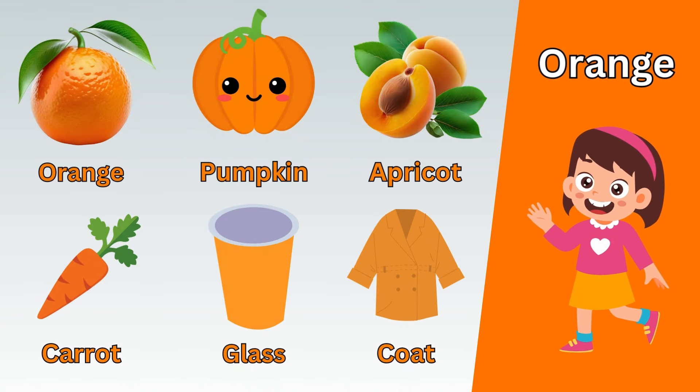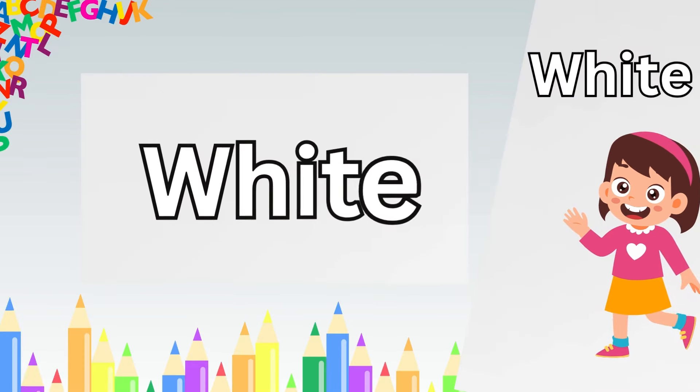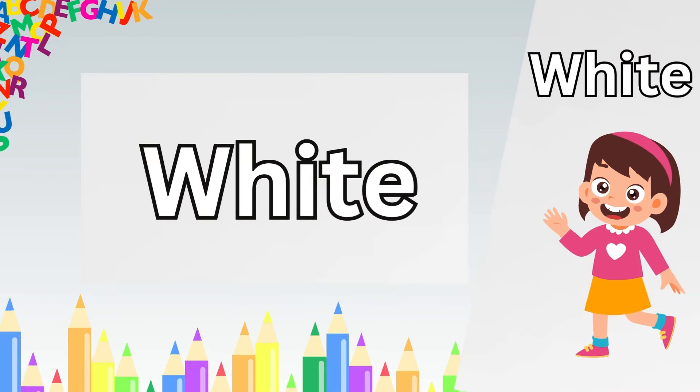Now let's take a quick recap. Brown horse. Brown monkey. Brown hat. Brown shoes. Brown cake. Brown table. Awesome, you learned the brown color.